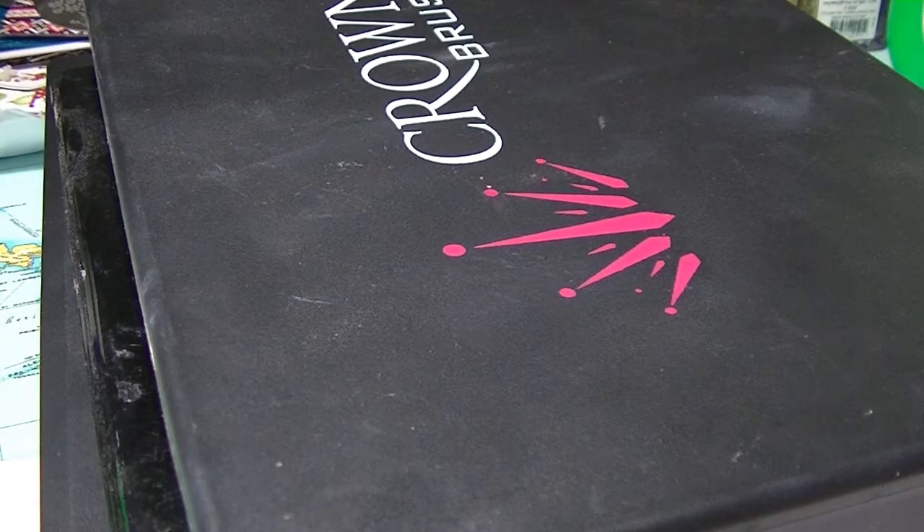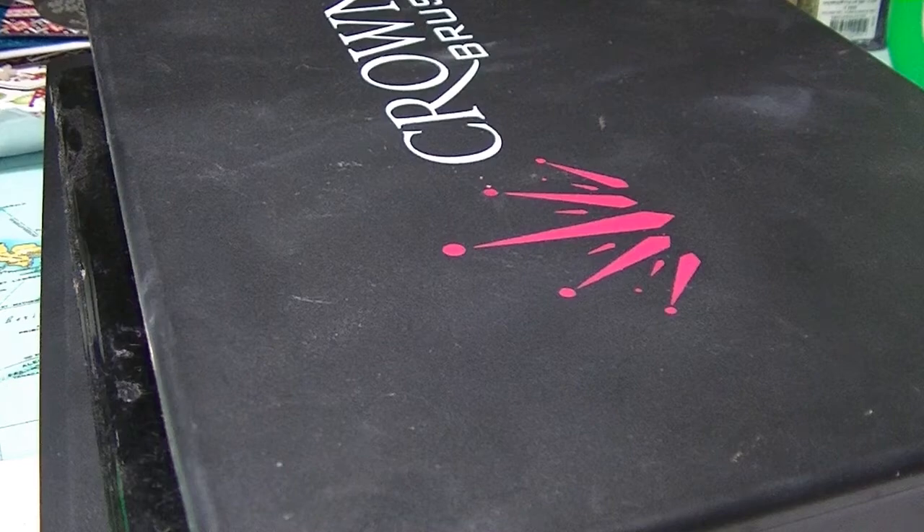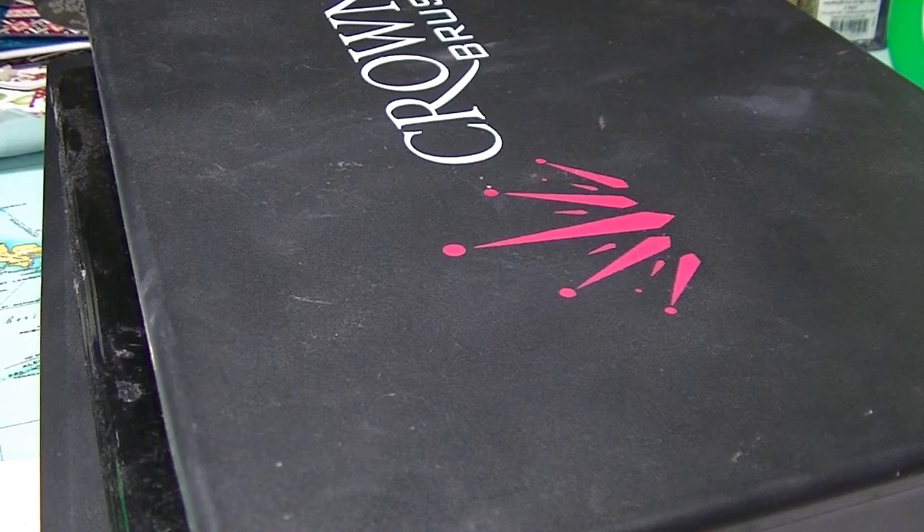Hey guys, it's half. I am back again — this is going to be the third part of my makeup inventory series where I go through all of my makeup. I will make a playlist so it's a bit easier for you to watch them one by one. Some of them are going to be longer, some of them are going to be shorter.